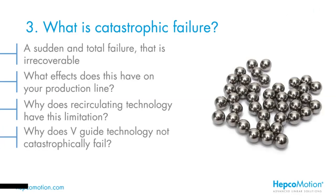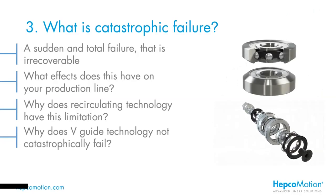Conversely, why doesn't V-Guide technology fail in the same way? The balls are captivated between hardened raceways — inner and outer — and the bearing is sealed for life. This isn't the running surface. When some wear builds into the system, you will get some play in the bearing — the carriage will start to move, you can feel it, and quite often you'll get noise as well. So you've got a warning, and this is a gradual process happening over a long period of time. You don't get that sudden transition from working to not working — it's a much gentler process.